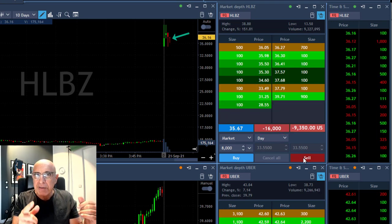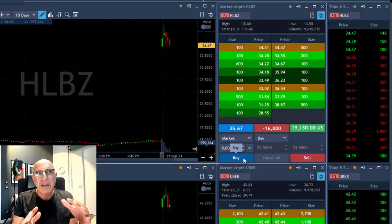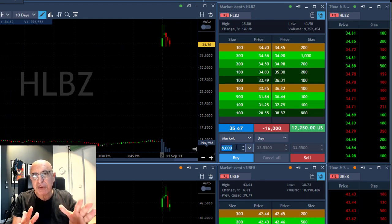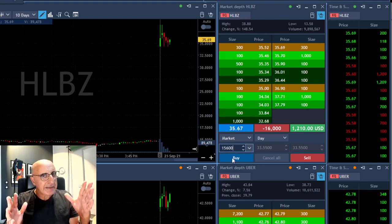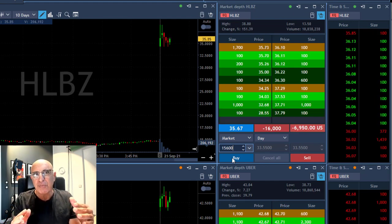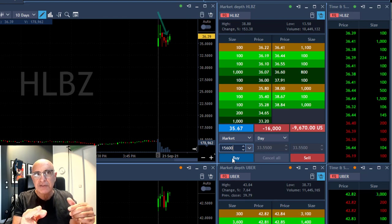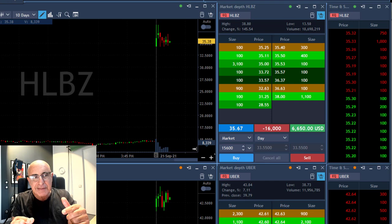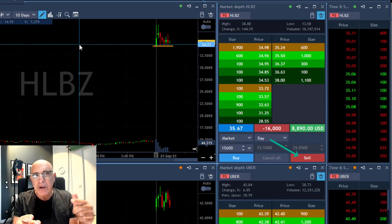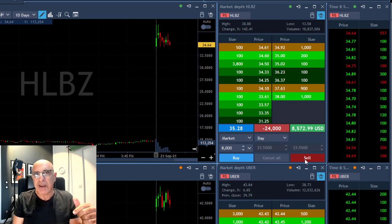Now these are one-minute candles so I'm fast-forwarding so you don't have to wait. As you can see it's proving to me that it wants to come down, and at that point I'm thinking it looks great, I should add a little bit more — so I'm looking at the point of failure. This green candle here just gave me the opportunity to short it again because now it's coming back down, and I'm getting ready to add another 8,000 shares.